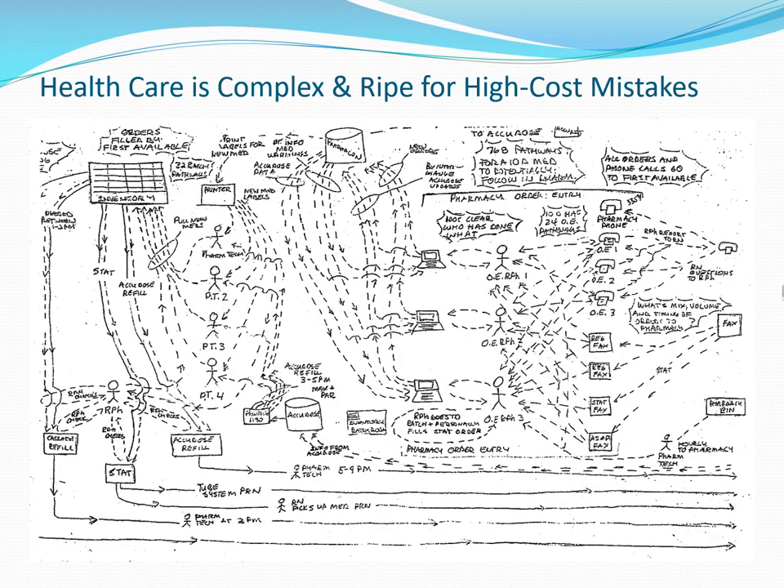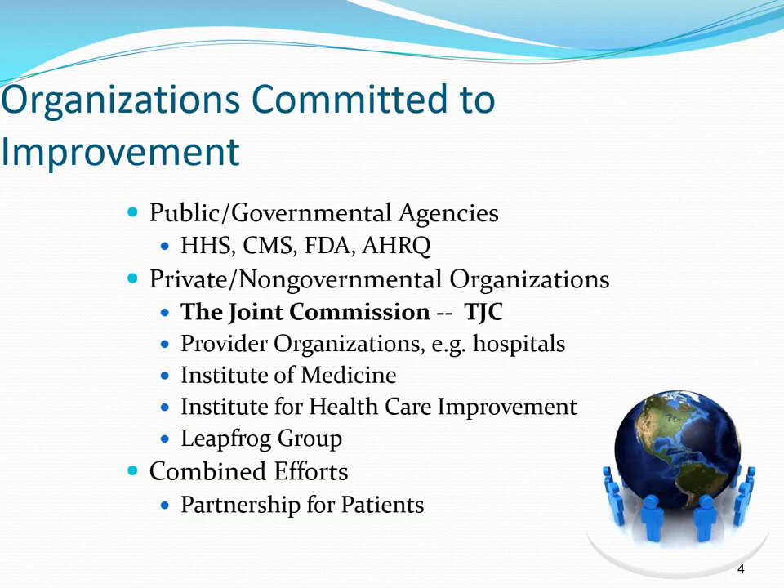The healthcare landscape is complex — indeed, this industry is perhaps one of the most complex in the world. With that, it makes optimizing patient safety as complex as any industry out there. In the presence of this complex environment, the National Patient Safety Goals are intended to be one of the main tools and strategies to help maximize patient safety.